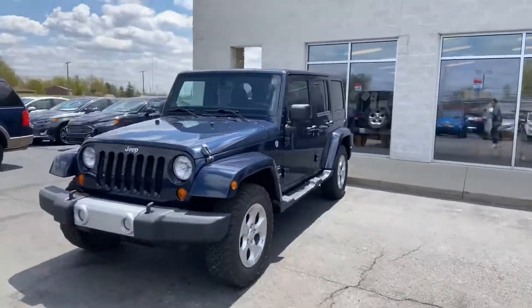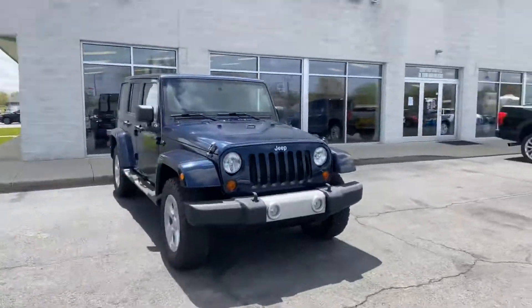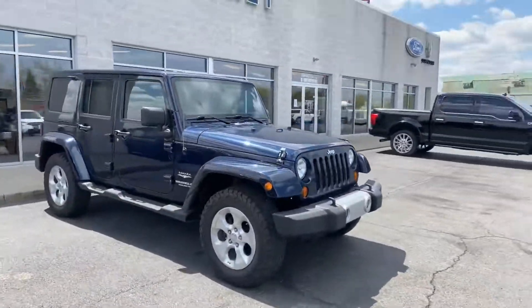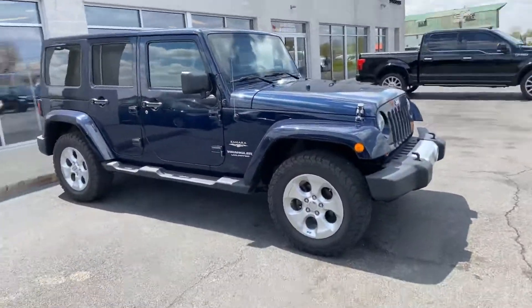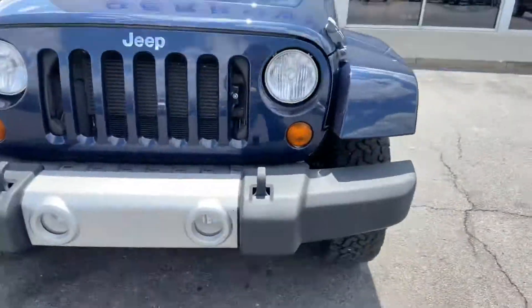Good afternoon. Tanner Vollmer here with Daryl Scherke for the Lincoln and Imply Pillar House. In front of me I have our good looking blue Jeep Wrangler. We'll do a quick walk around of it. She needs a little bit of a bath, but that's typical.